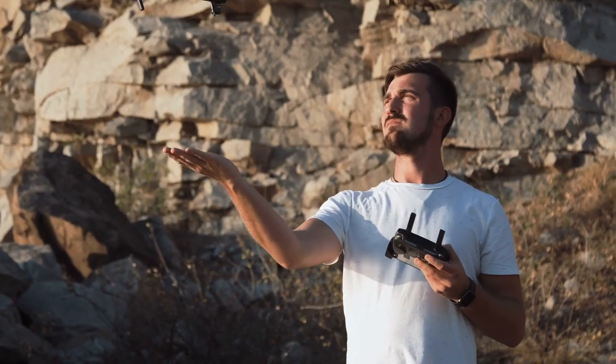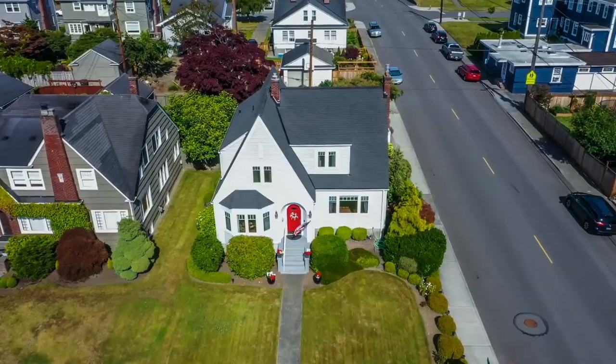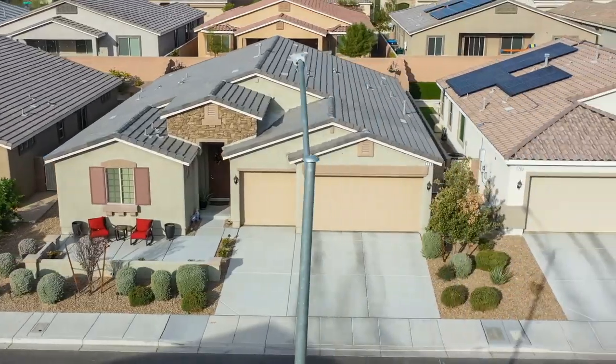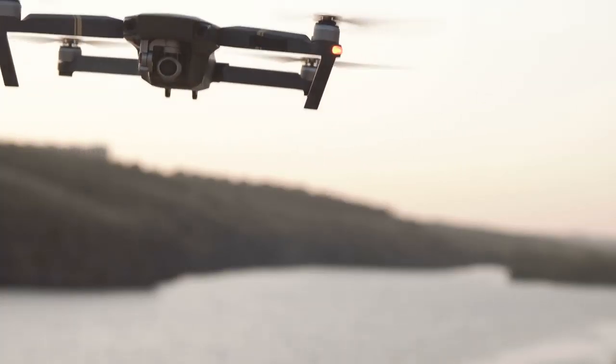Number one: DJI drone. While still in its infancy, drone claims are catching on, and for the FAA-licensed adjuster, this is a must-have.